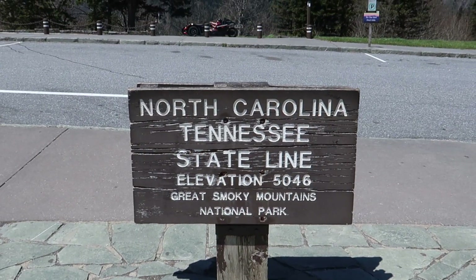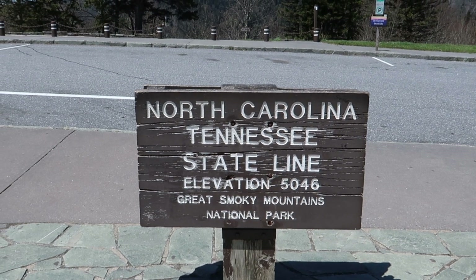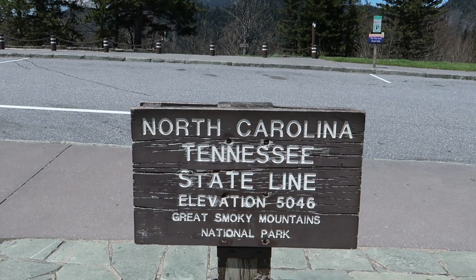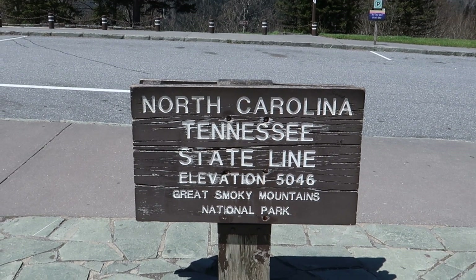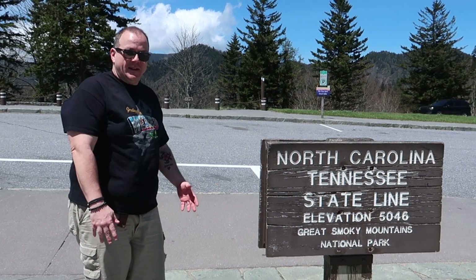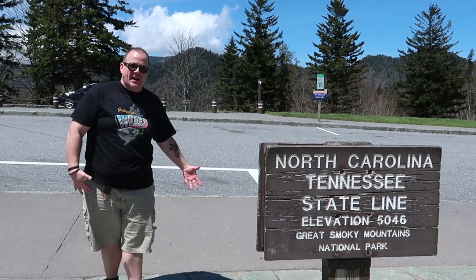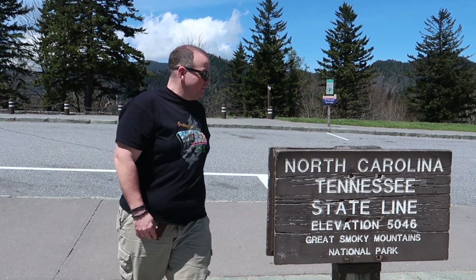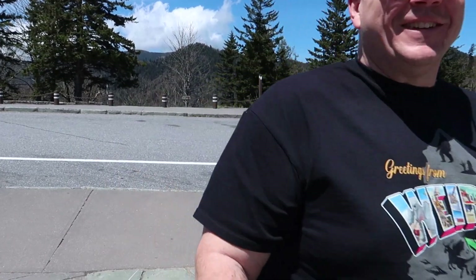Check it out — they even have the North Carolina/Tennessee state line right here. I don't know which way is North Carolina and which way is Tennessee, but I'm guessing this side is Tennessee and this side is North Carolina. At least that's what I think logically. Who knows?